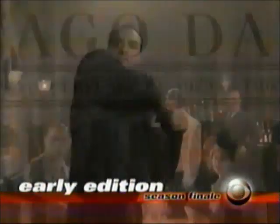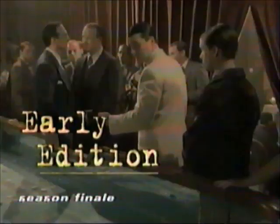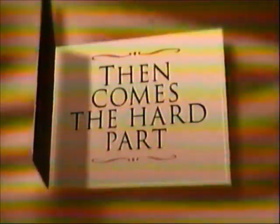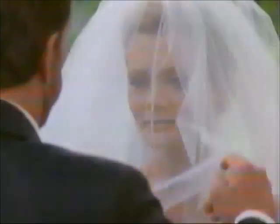CBS Saturday. On the outrageous Early Edition season finale, Gary has to survive a trip to the past — there's gangsters trying to kill me — to change the future. All new Early Edition. Then, Walker's getting married. But first, he must stop hired assassins from killing his fiancée. Then comes the hard part — marriage. You're invited to the wedding of the year. When Walker finally says I do — the two-hour season finale of Walker, after Early Edition. CBS Saturday.